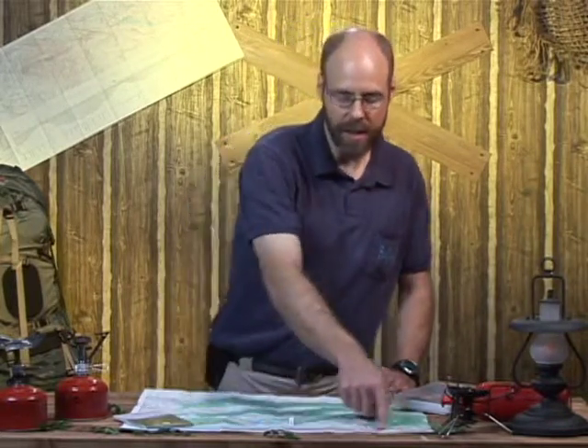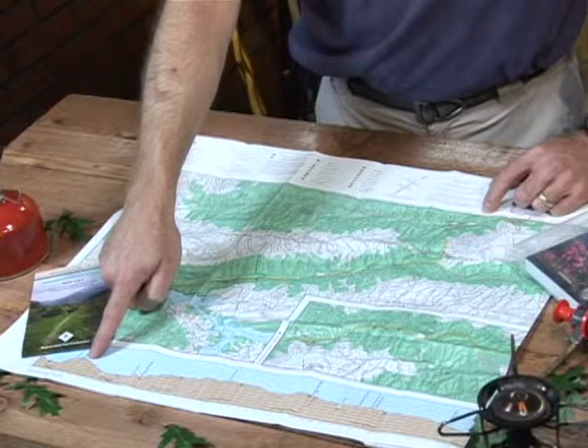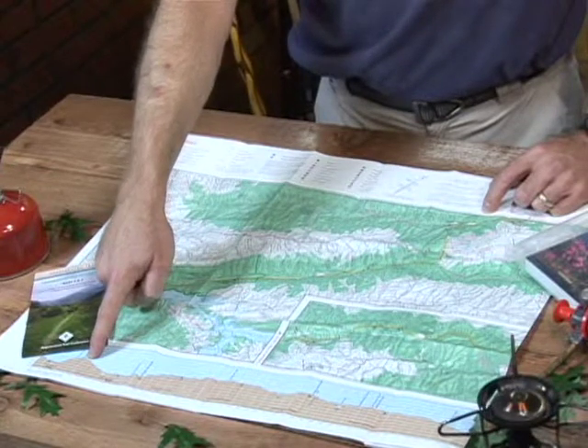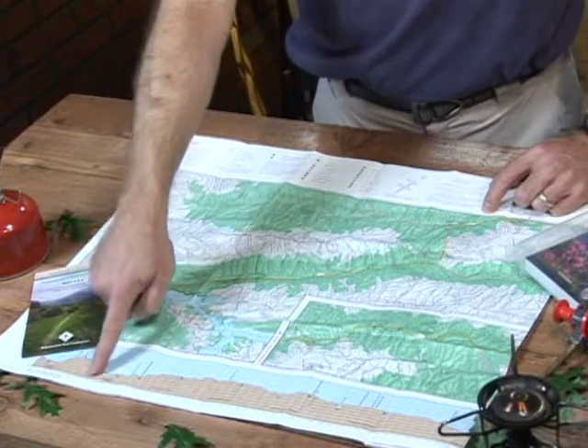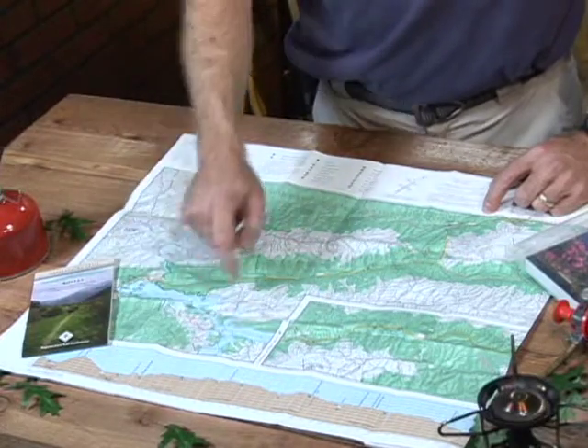Right here, this has a really nice feature — a profile. They give you an idea of the elevation increases, judging that by mileage, and where on those you're going to find water, shelter, and things like that.